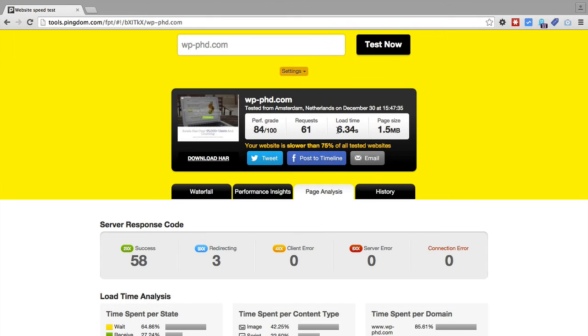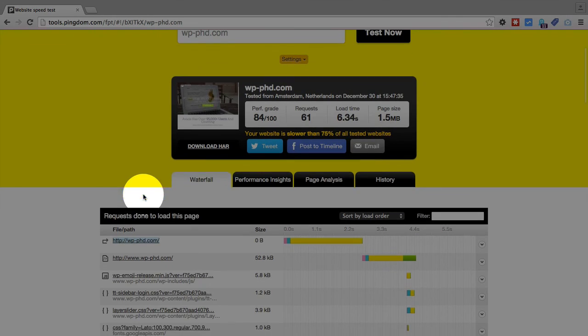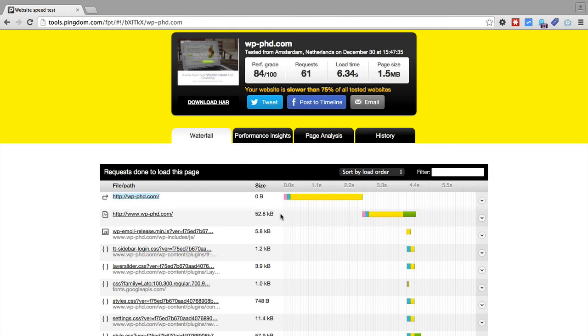So this 6.34 seconds is not written in stone, but it's a good baseline. You can run this test three or four times over a couple of days and then average those load times for a more accurate result. Whether you do that or not, if you go through the waterfall, performance insights, and page analysis, you will see things that are causing the load problems for your website. That's how we check the page load speed of our website and how we use that information to improve our website.